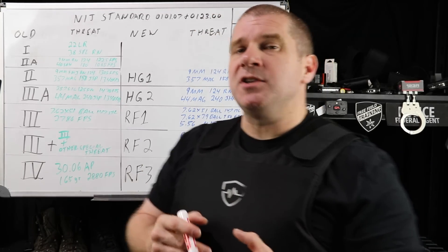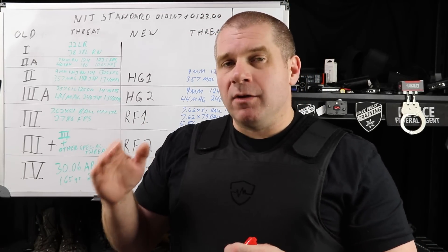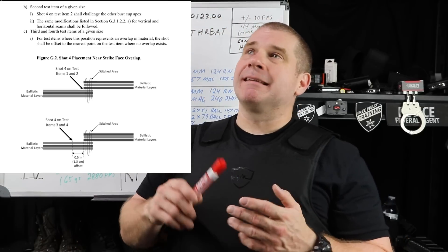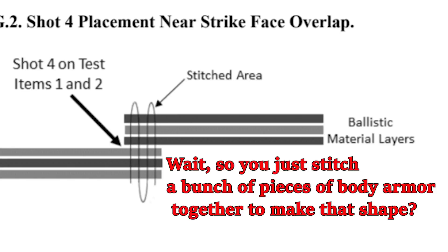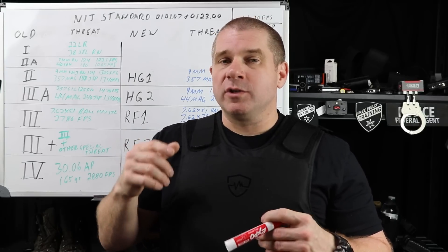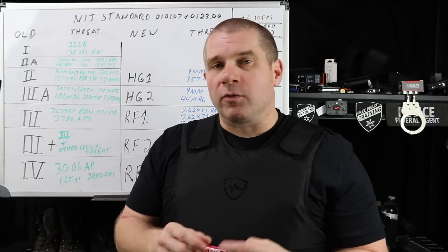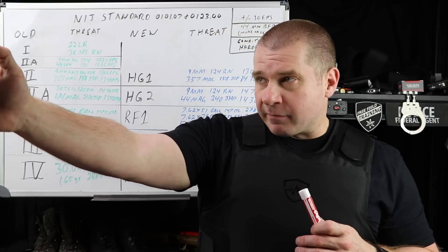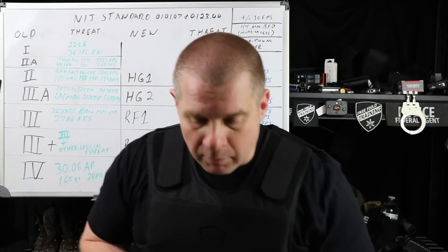One of the big initial changes that struck me is that there are now standards for male and female armor. They call it planar and non-planar armor. Female armor testing and construction used to be a little sketchy — there weren't a lot of standards in exactly how it was going to be tested, and there weren't a lot of great guarantees that it was going to work, especially in areas that were pleated and overlapped together. The new standards take that into consideration, and also take into account slant — not just from angles from the sides.